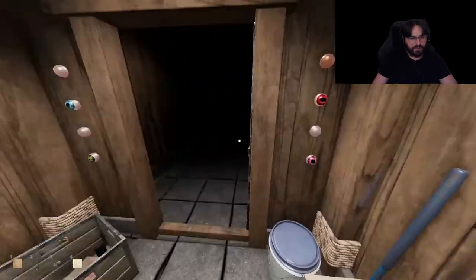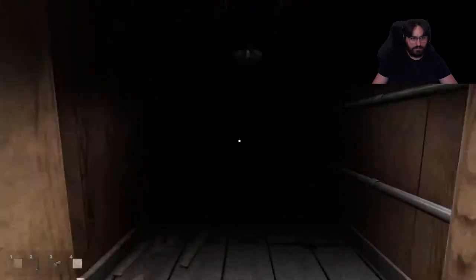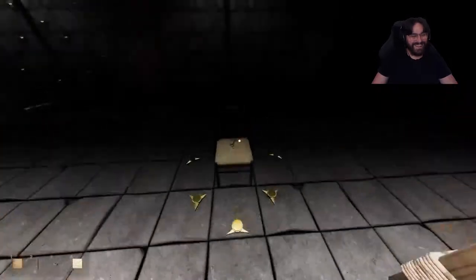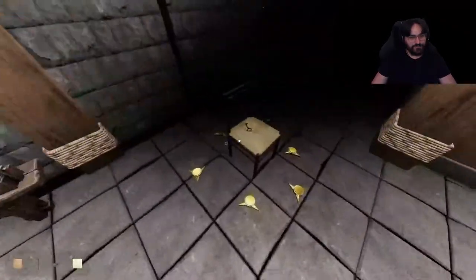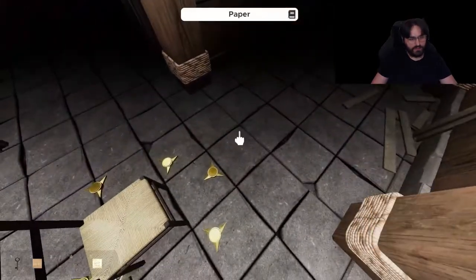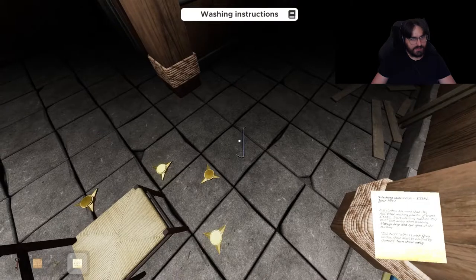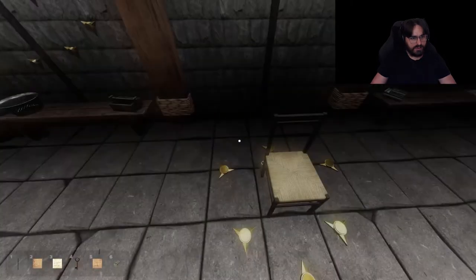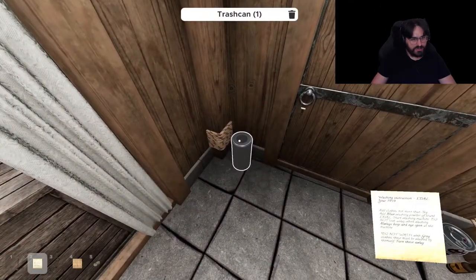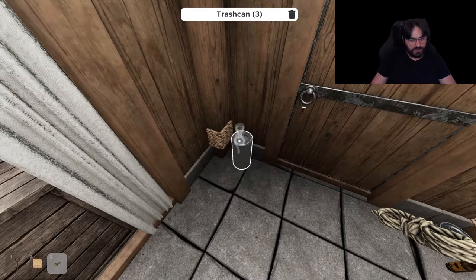Okay, I guess we just need to close this one. Alright, we don't need this anymore. Take this off. I don't think we need this. Trash, it's trash. This is trash. This one's trash. This is trash.